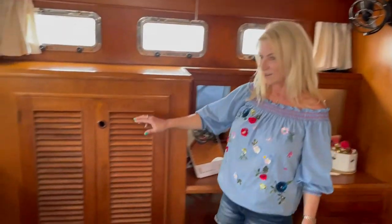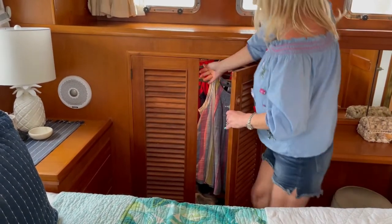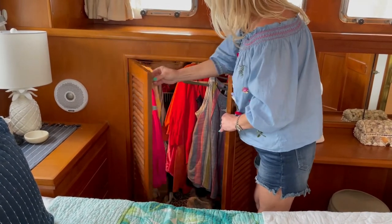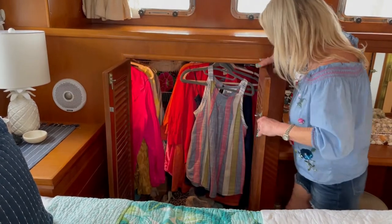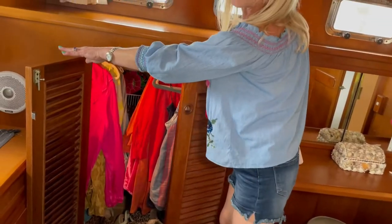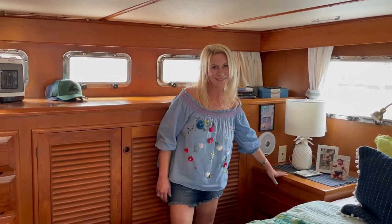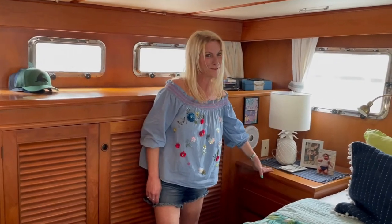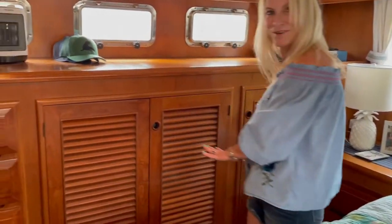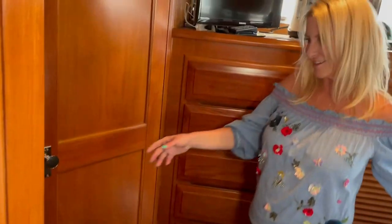We have cedar-lined closets — there are several of them down here. Inside, we hung some shoe bags, so there's room for a lot of clothes. There are two built-in bedside tables with drawers, and a couple more closets over here with lots more drawers. Over here we have a walk-in closet with more drawers and cabinets.